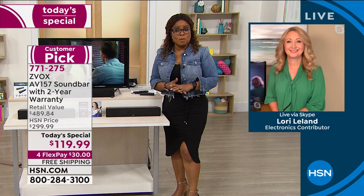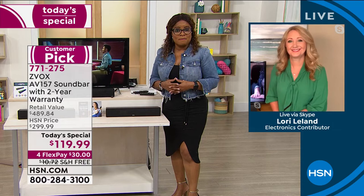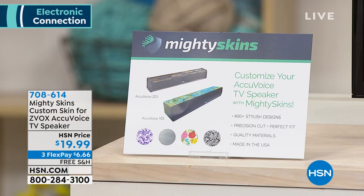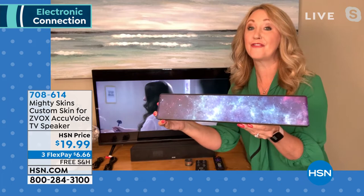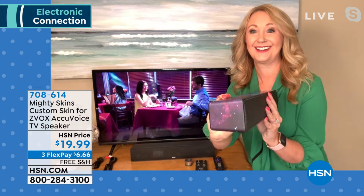Shop and place your orders — you can learn more on the website and we'll give another full presentation next hour. One more thing: you can customize your sound bar with what we call MightySkins — a customized decorative design on your sound bar if you want. Great for Father's Day, dorm rooms, college students, and graduation gifts. Treat yourself — if you love your movies and television and never want to miss a word, this is it.